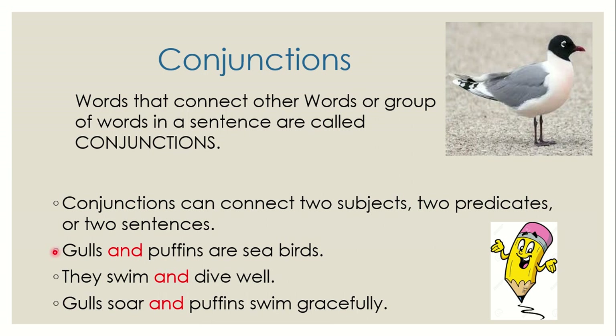We've been seeing what is a subject — whom or what the sentence is about. We have seen what is a predicate — the actions — and what is a sentence. Let's read sentence one.